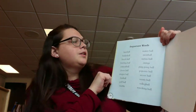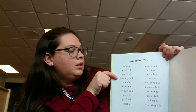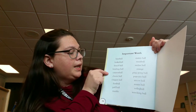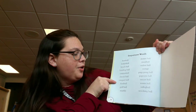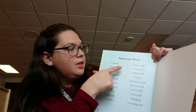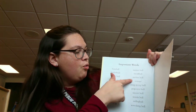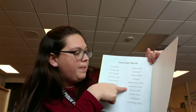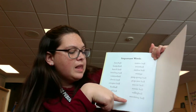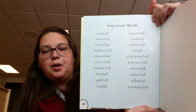And here are some words: baseball, basketball, beach ball, bowling ball, cannonball, cheese ball, croquet ball, football, golf ball, marble, matzo ball, meatball, melon ball, orange, ping pong ball, popcorn ball, soccer ball, tennis ball, volleyball, and wrecking ball. Those are all the different types of balls.